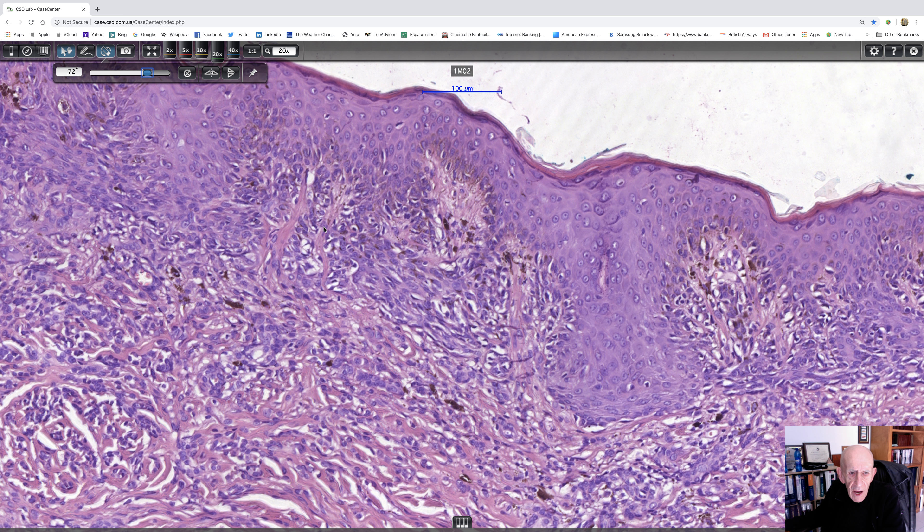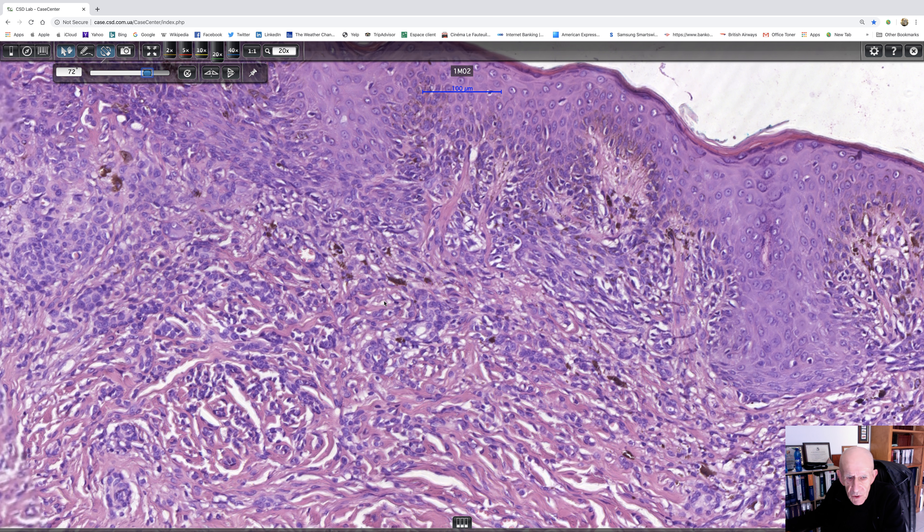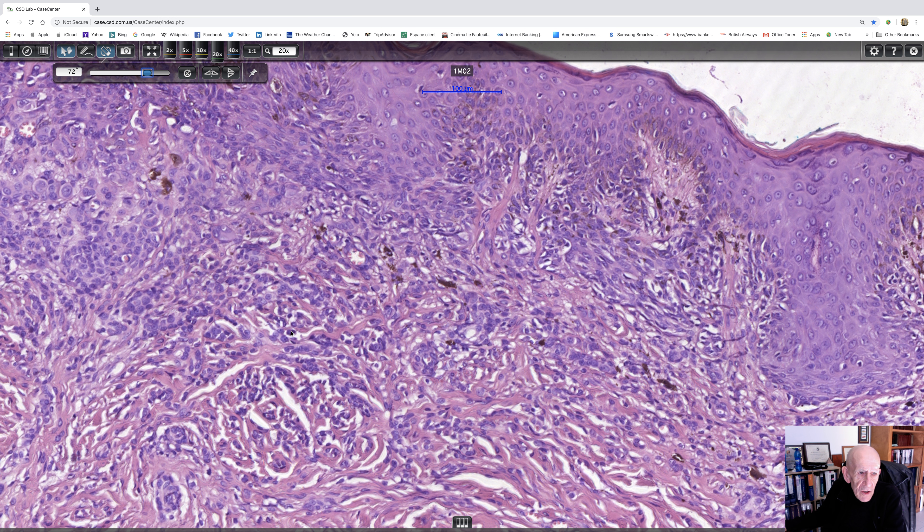There is striking lamellar fibroplasia there. I can't really make this out very clearly, but I think this is probably a dermal component. There are inflammatory cells — lymphocytes — which makes it a bit difficult. But I think it's fair to say that here we could call this a compound dysplastic nevus with mild cytological atypia.